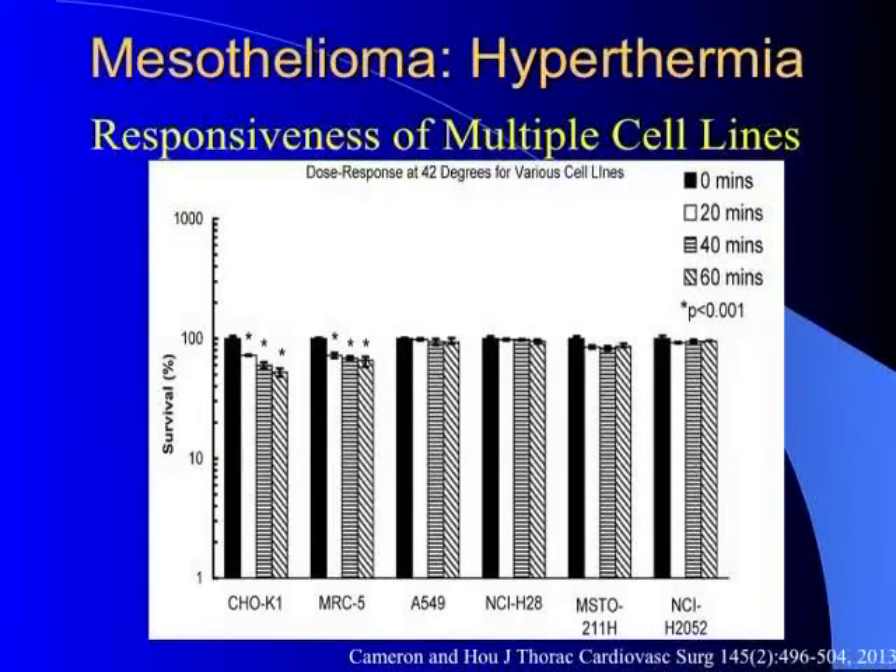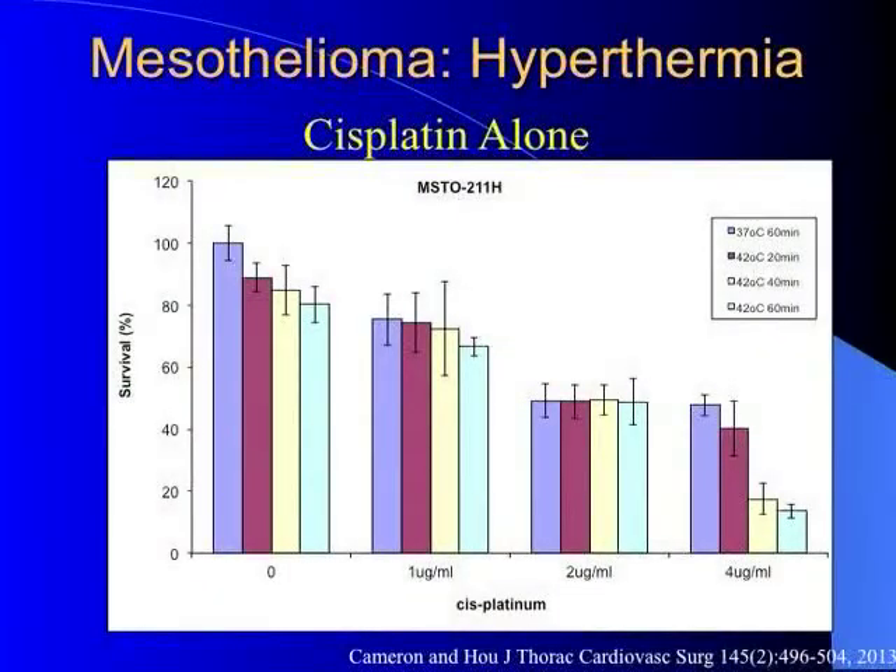We then added cisplatin, which people have been discussing frequently. With cisplatin doses from zero up to 4 micrograms per ml — equivalent to serum levels at high-dose cisplatin in a human — increasing dose caused decreasing survival. Adding hyperthermia at 42 degrees for 20, 40, and 60 minutes didn't really change anything significantly. Cisplatin does work, but hyperthermia at 42 degrees doesn't really add much.